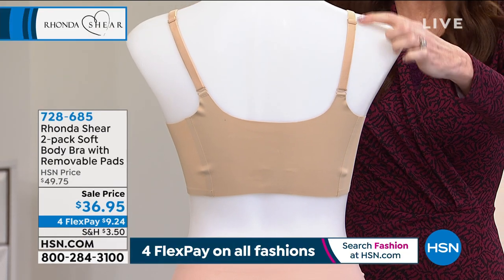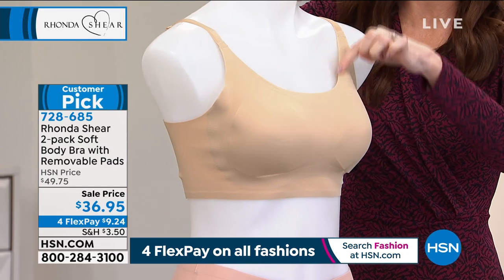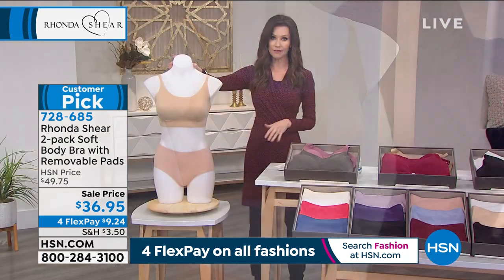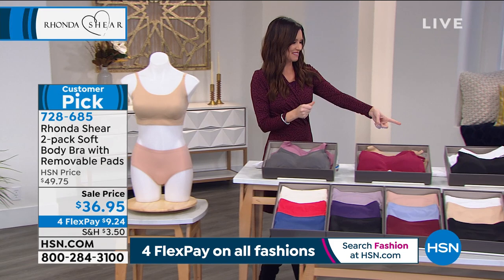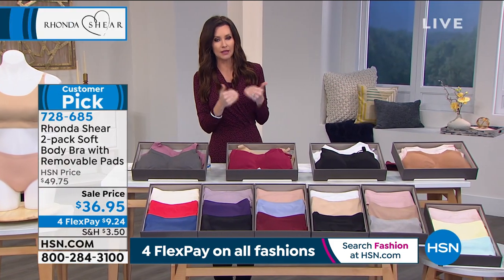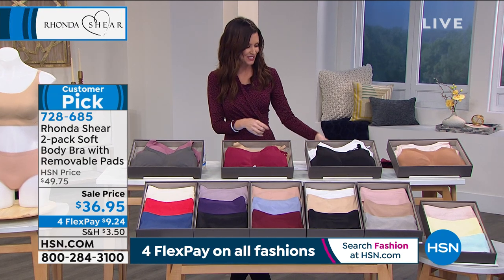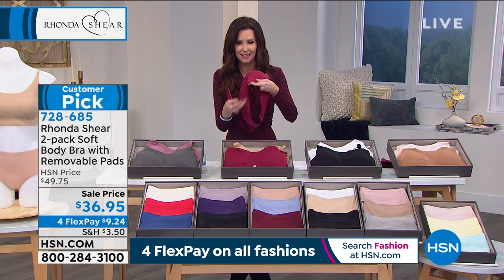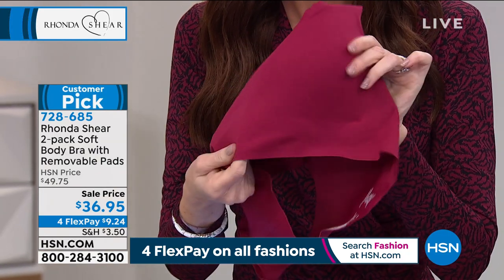You've got the adjustable straps and a nice smooth, almost sweetheart neckline, so you've got modesty but also great coverage and the support of an underwire. When I was showing the pad, I looked at it and I thought I was showing the front of the bra and really I was showing the inside — you almost can't tell because it's so fine. And this is completely convertible.